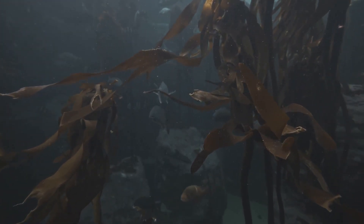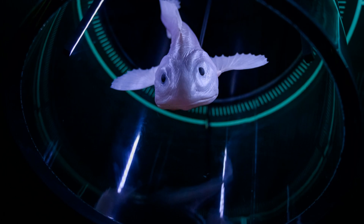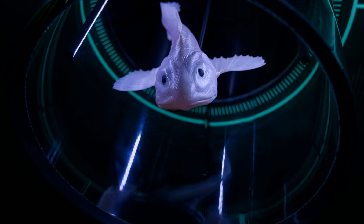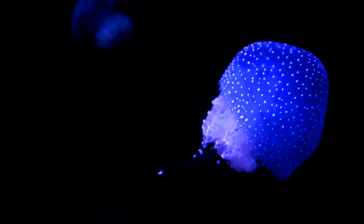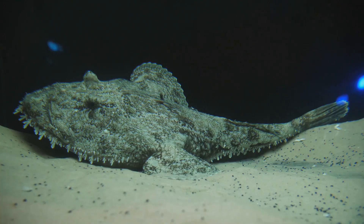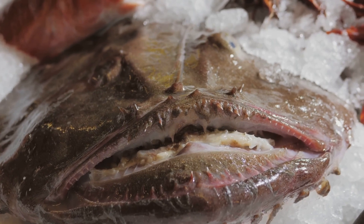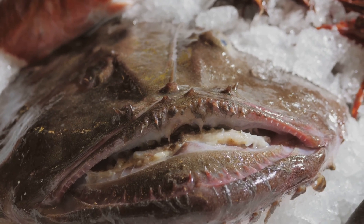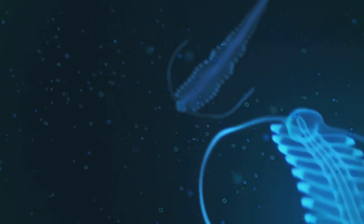In the abyssal depths of the ocean, we encounter the anglerfish, known for its bioluminescent lure. It attracts prey in the pitch-black depths — the glowing lure draws in unsuspecting creatures. Specialized bacteria in the lure produce the bioluminescence, and the anglerfish can control the intensity and frequency of its glow. Some anglerfish species have evolved a bizarre reproductive strategy: the male attaches to the female, fusing tissues and ensuring constant fertilization. The anglerfish reminds us that life finds a way even in the darkest corners of the world.